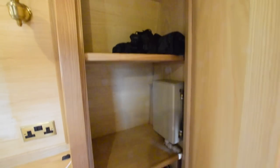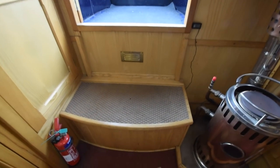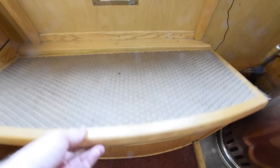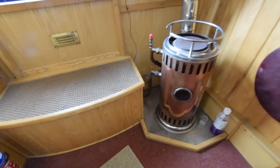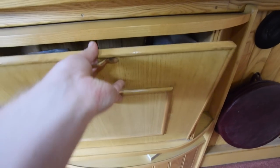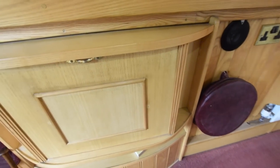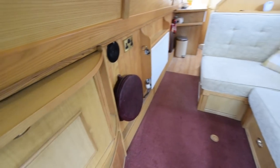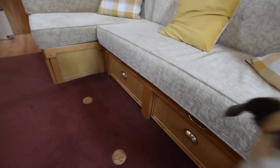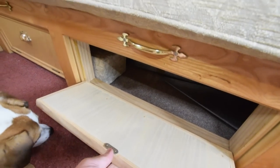It very easily makes up — we'll show you how to do that in a minute. Good-size cupboard-stroke-wardrobe there, and storage under this step. There's the aforementioned diesel stove — no mess with those, they're brilliant. Neatly tucked away in here is the television, a 22-inch LG on an adjustable arm. There's also a Sony DAB radio on board. A couple of cupboards under here as well.